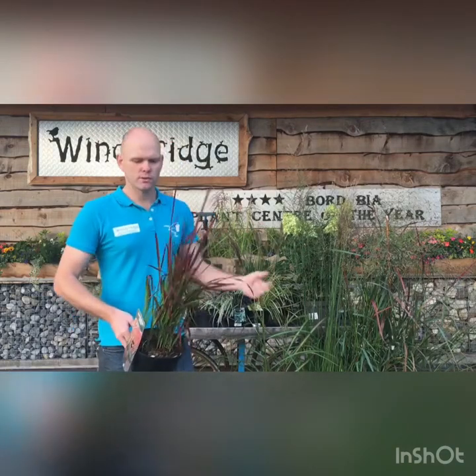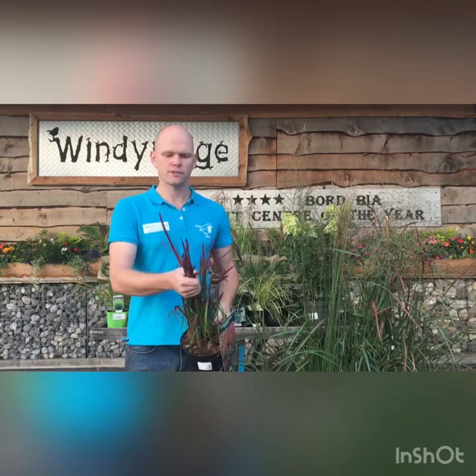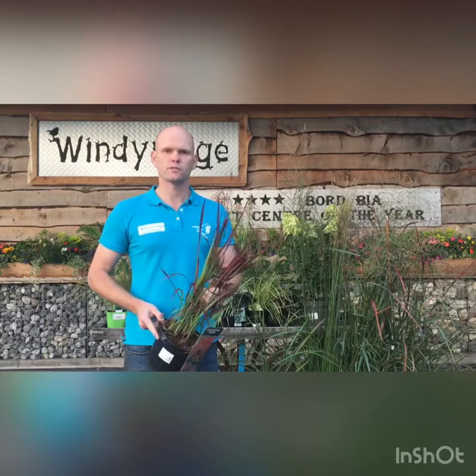Moving on then to this one here — this is Imperata Red Baron, the Japanese blood grass, so a really nice two-tone effect on the foliage. You see it starts off green and then has really nice fiery tips of red and maroon. This is a deciduous grass that will have to be cut right back at the end of every season, but a really popular one for Japanese-style planting and a fiery border.